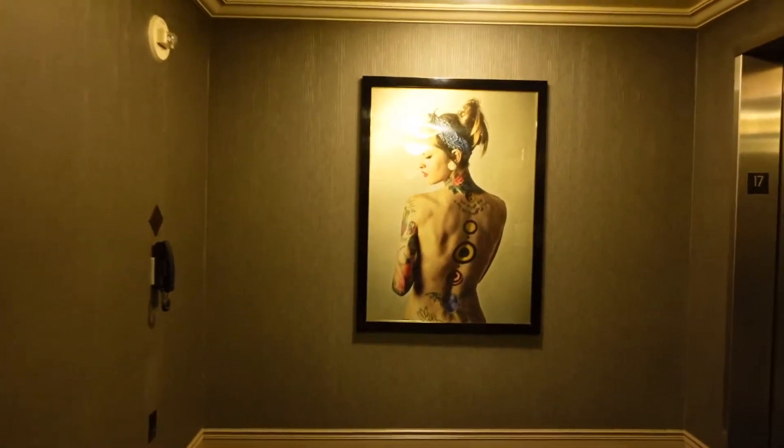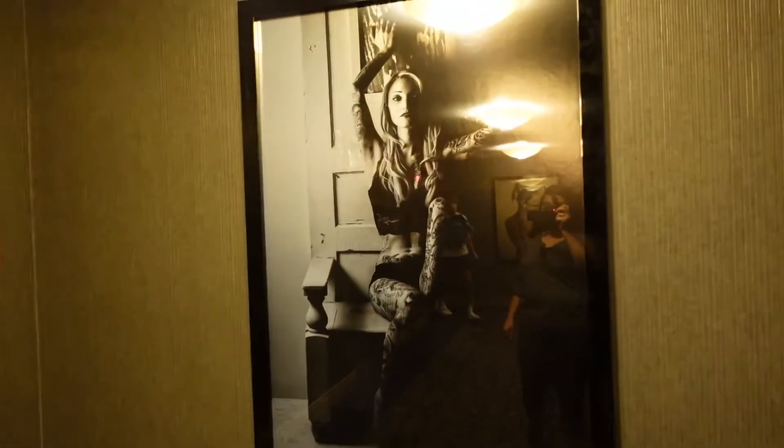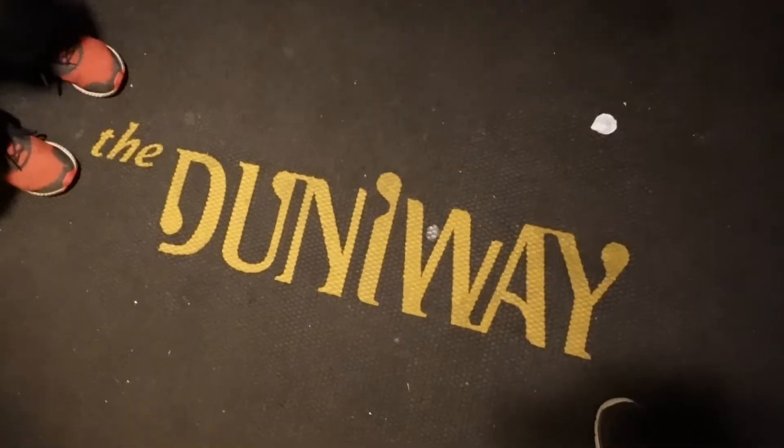Hello friends, welcome back to our weekend getaway part two. We were just at our hotel room and we're going to walk down to the Portland Saturday Market, then walk over to Powell's, and we made some reservations at a nice seafood place. I'll give you a room tour later because the Saturday market closes soon. One thing about this hotel is the artwork is so pretty. This is where we're staying - the Dunaway Portland, it's a Hilton hotel.